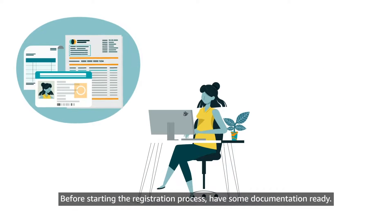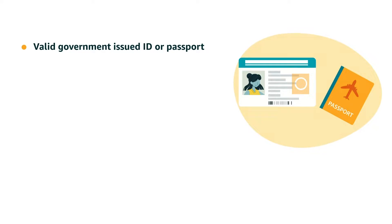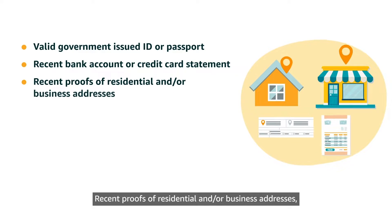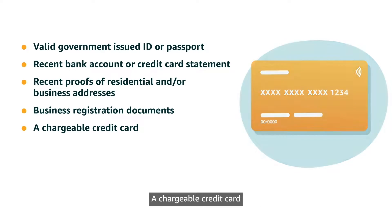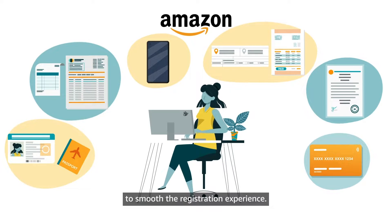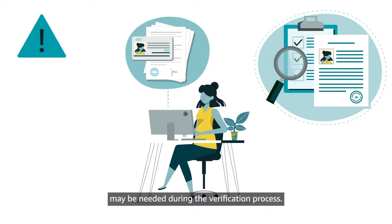Before starting the registration process, have some documentation ready. For the registration process, you will need a valid government-issued ID or passport, a recent bank account or credit card statement, recent proofs of residential and/or business addresses, business registration documents, a chargeable credit card, and a mobile phone. We encourage you to have the mentioned documents on hand to smooth the registration experience. Please be aware that additional documentation may be needed during the verification process.